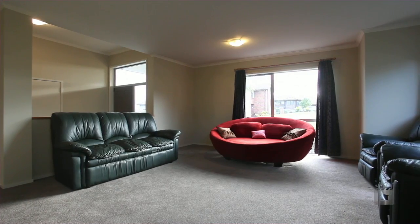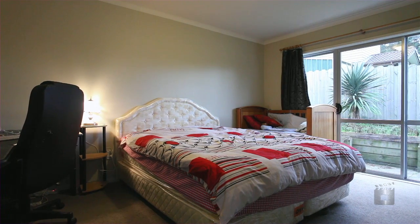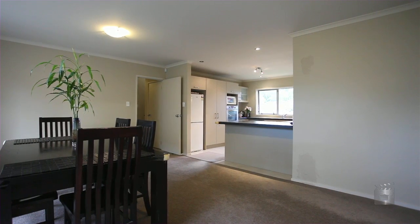The living areas are spacious and there are four good-sized bedrooms, the master with en-suite. This large home on a full site is walking distance to Silverdale Primary School and the new Silverdale Shopping Centre.